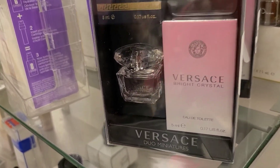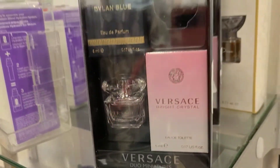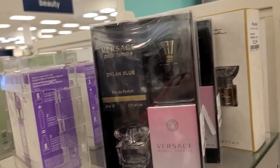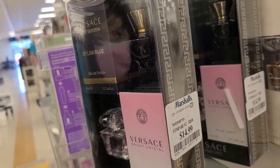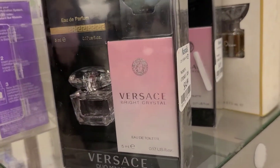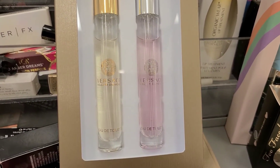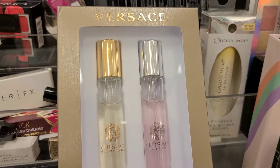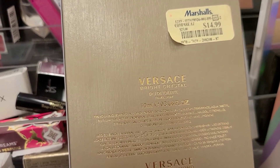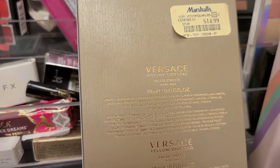This week they also have a bunch of new perfumes. There's a cute little Versace kit — I love Versace Bright Crystal perfume — and this set looks beautiful going for $14.99 at Marshalls. They also have roll-ons going for $14.99 as well, with beautiful packaging that's also perfect for gifting.